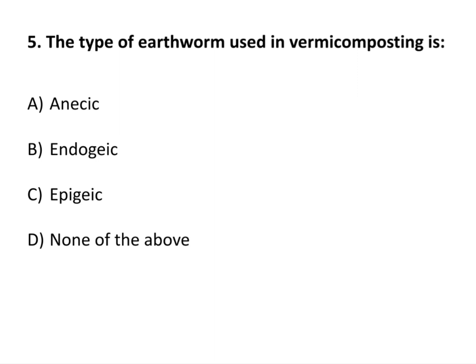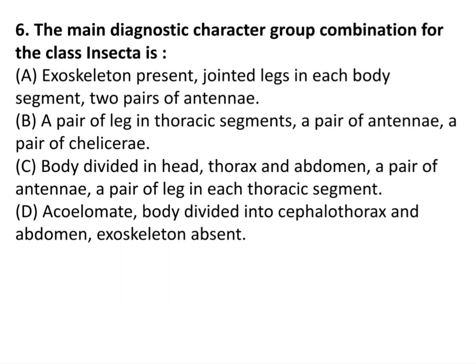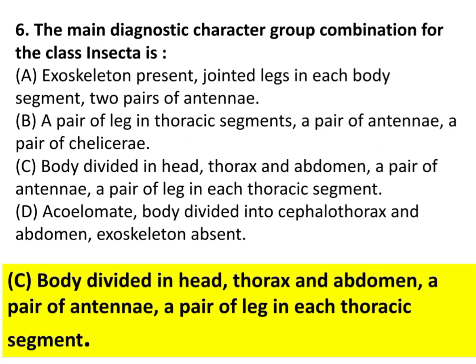Question 5: The type of earthworm used in vermicomposting is Epigeic. Question 6: The main diagnostic character group combination for class Insecta is option C: body divided into head, thorax, and abdomen; one pair of antennae; one pair of legs in each thoracic segment.